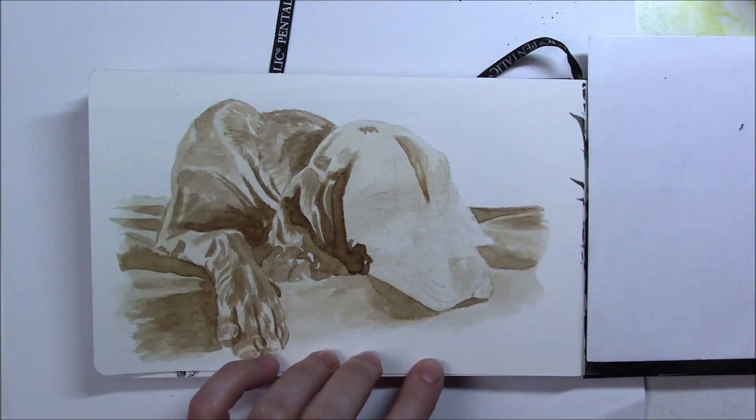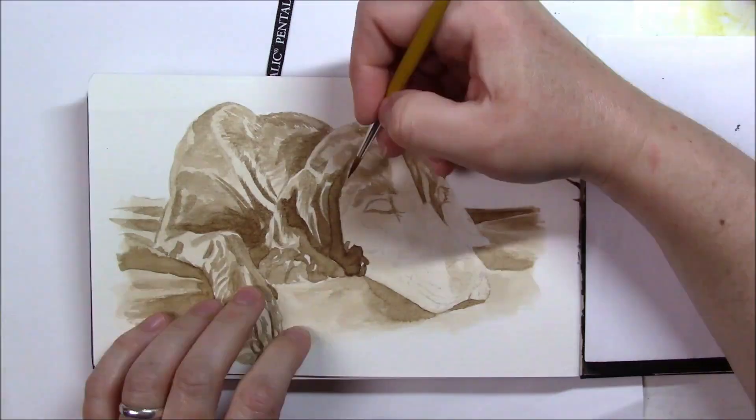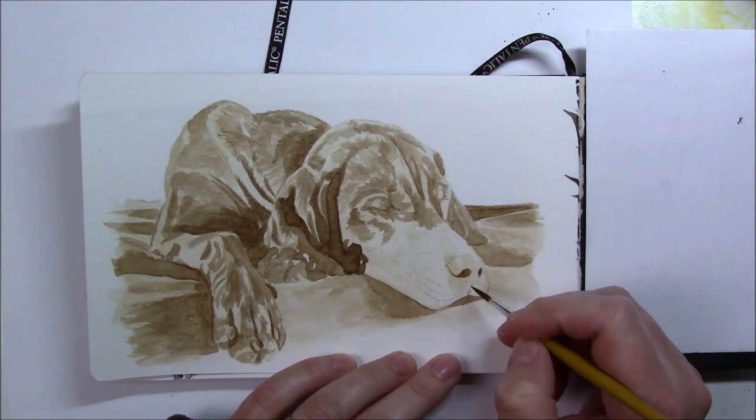It's not my favorite Inktober drawing so far, but I really enjoyed doing it anyway. Thank you all for stopping by — I'll see you tomorrow with day 22 of Inktober. We're almost there, almost at the end, just a little over a week left. Have a wonderful day everyone, bye bye!